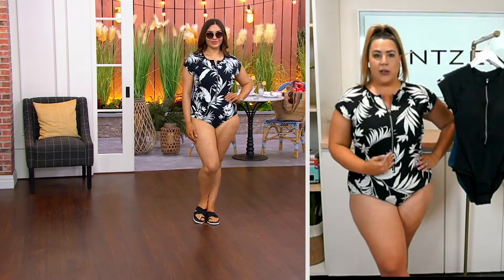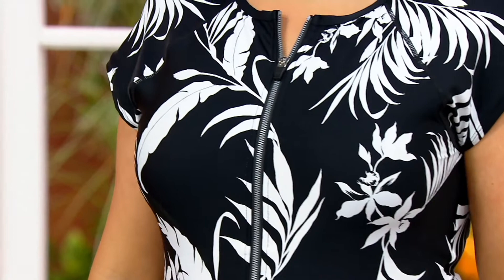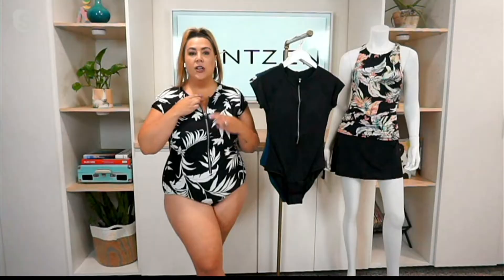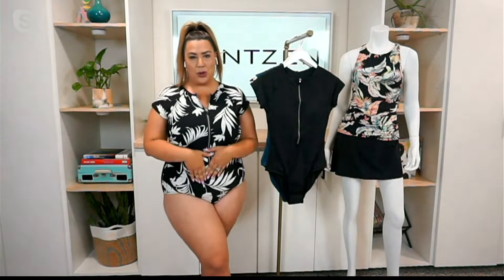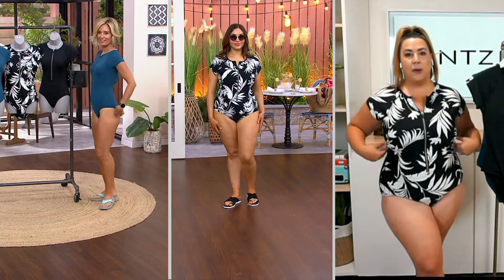The zip is fully functional and goes three-quarters of the way down, making it super easy to get into the suit. There's nothing worse than a suit that's tight and constricted — this one fully opens so you can jump in, zip it up, and feel secure. The zipper has an instant lock when you push it down, so when you tug on it, it won't open. There's also tummy control through the center and the cups fully support your shape, giving you uplift and great coverage.